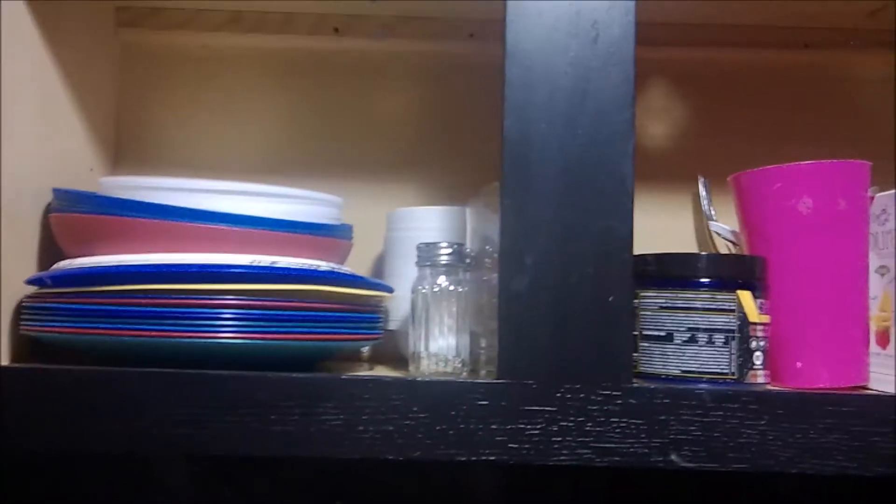Up top we have some more dishes and just some various things that I'll also go through.